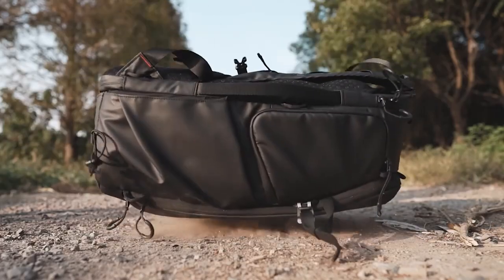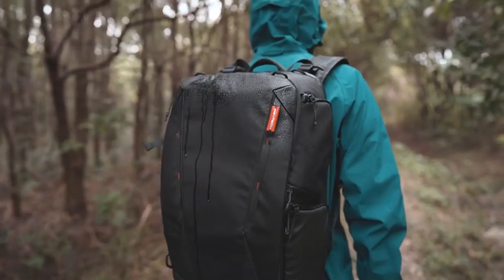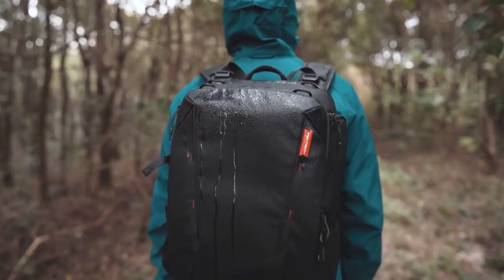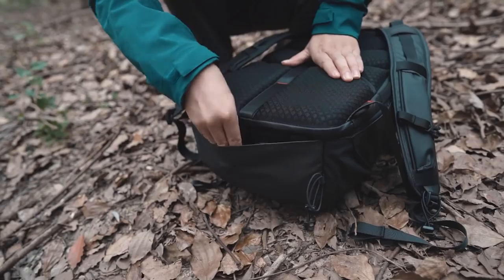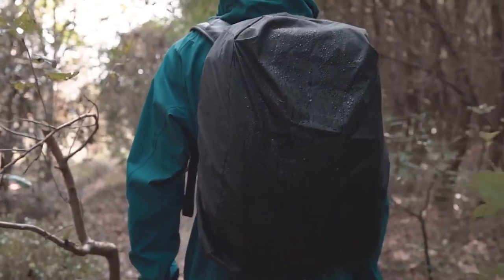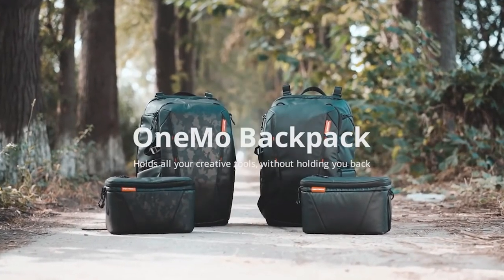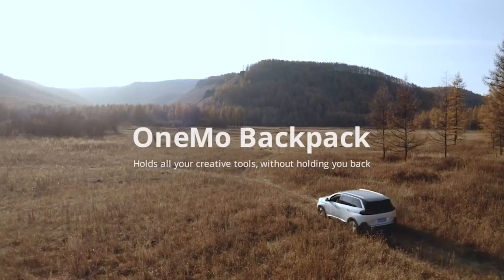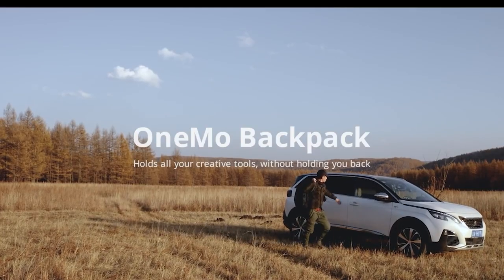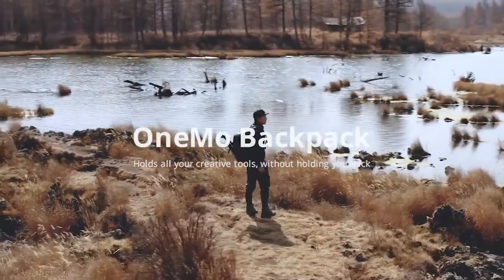Lastly, the OneMo Backpack is made with wear resistance material, so it will last. And we also made it water resistant to stand against the rain. A hidden waterproof cover is also included as a set for more extreme weather conditions. This is the OneMo Backpack by PGY Tech — an expandable, modular, versatile, and durable backpack for every creator. I am Zion. Are you ready to explore the world with me?